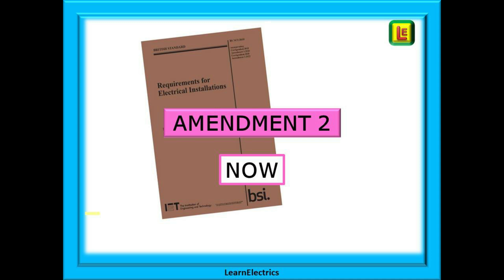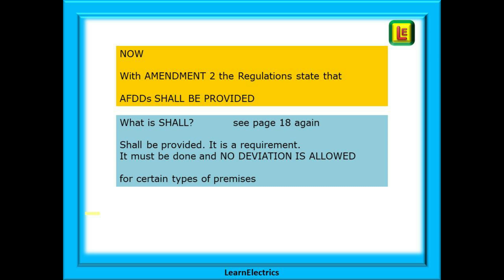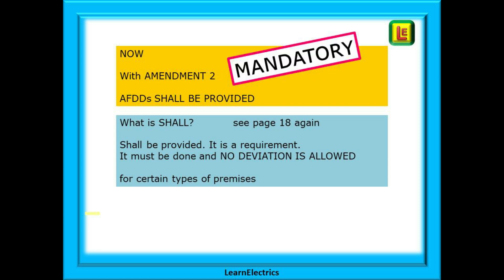Fast forward to 2022 and Amendment 2 — what is the wording now? With Amendment 2, the regulation states that AFDDs SHALL be provided. So what does the word SHALL mean? The answer can be found on page 18: SHALL be provided means that it is a requirement, it must be done, and no deviation is allowed for certain types of premises. In other words, it is mandatory.